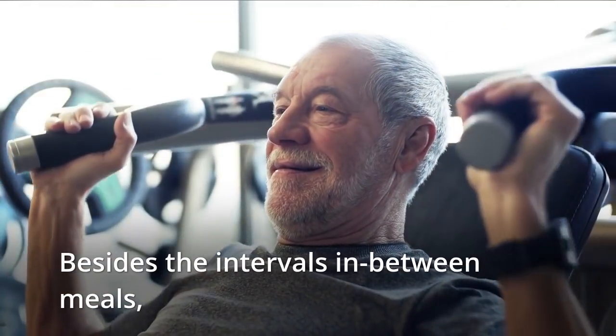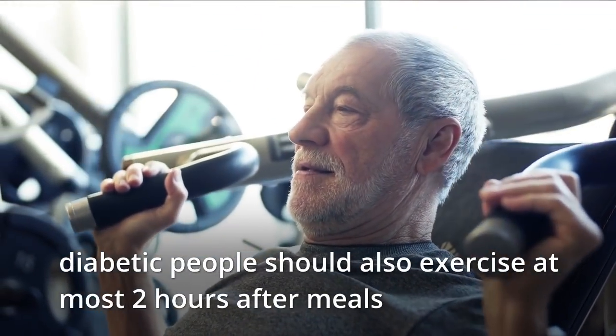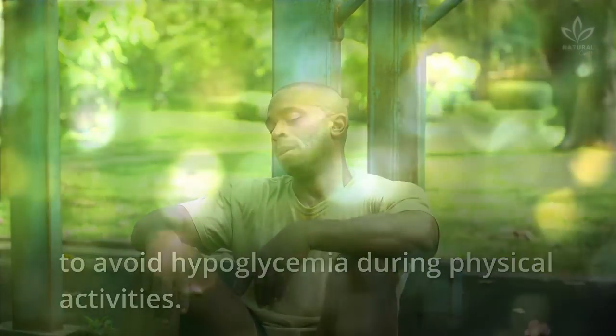Besides the intervals between meals, diabetic people should also exercise at most 2 hours after meals to avoid hypoglycemia during physical activities.